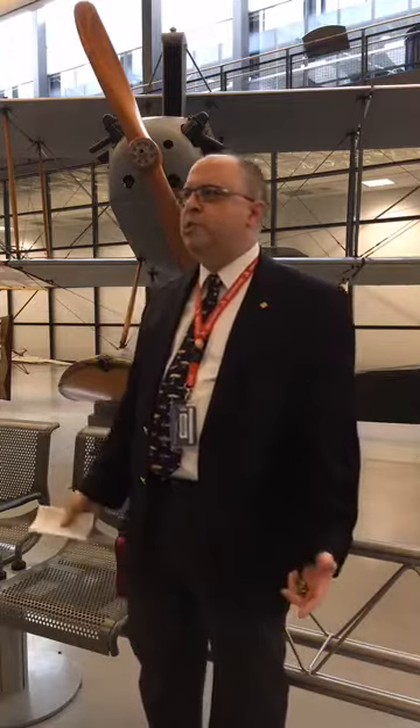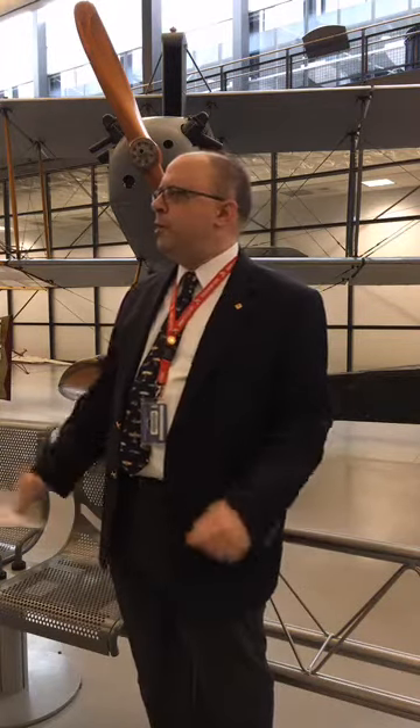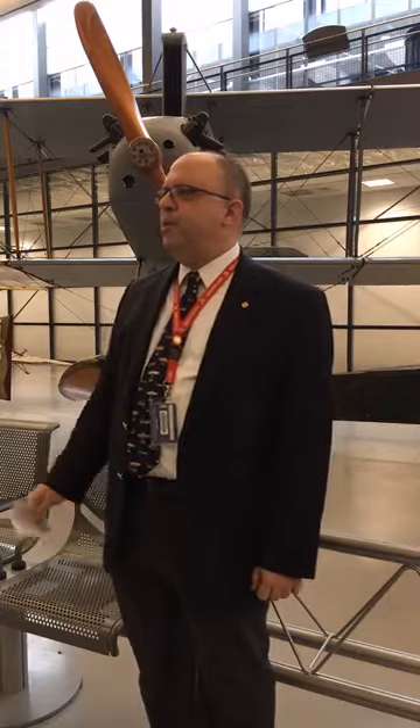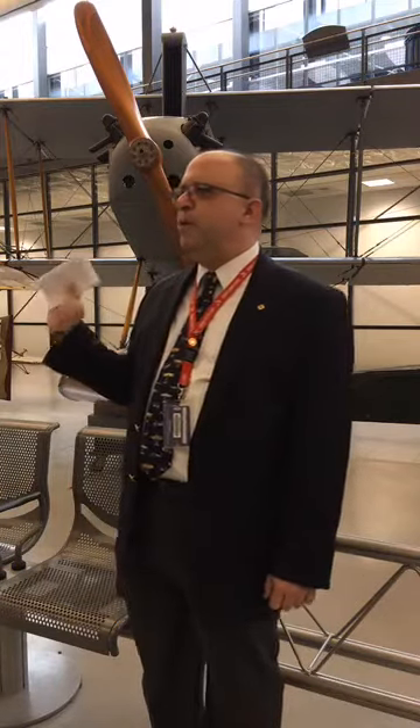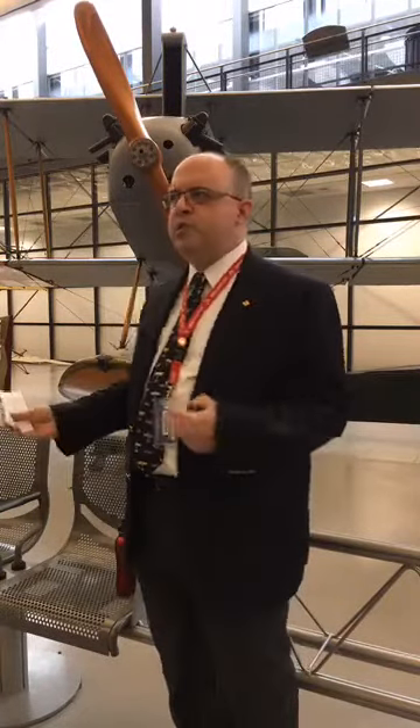Thank you all for coming out. I'm doing our Ask an Expert today. I am Larry Burke, Curator of Naval Aviation here at the National Air and Space Museum. What I want to talk to you about today is this aircraft behind me, the Curtis N9H.